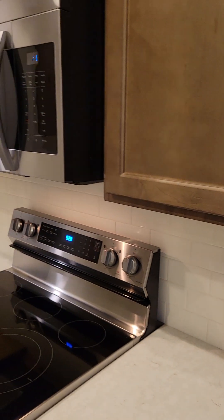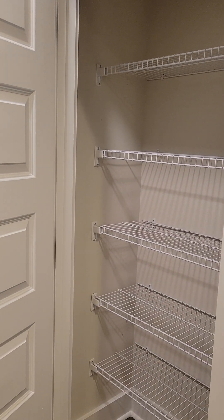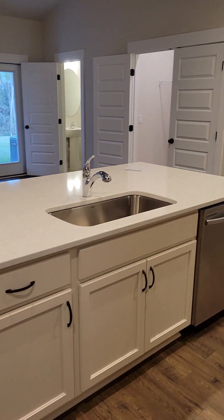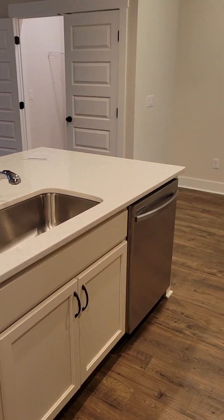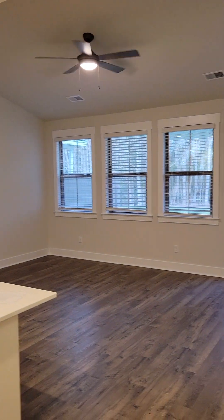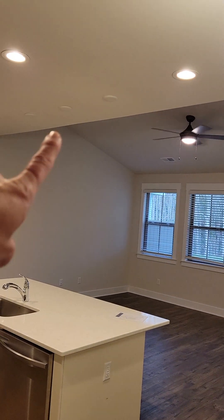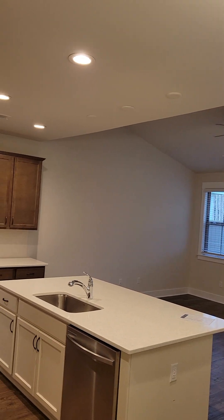Here's a better look at the Lusso quartz silestone countertops and Samsung appliances. There's a pantry and a little extra closet — perfect for a vacuum cleaner, mop, broom, something like that. Here's the dishwasher, and the refrigerator would go there — it is not included in the home, nor is the washer and dryer. There are pre-wires for pendant lights, which are super easy to add.